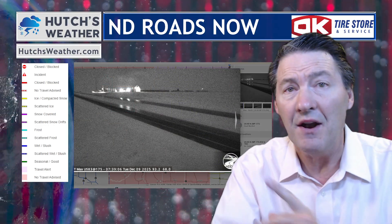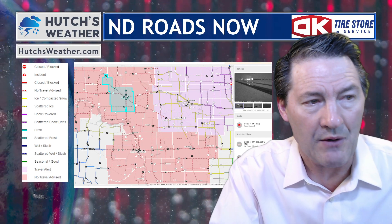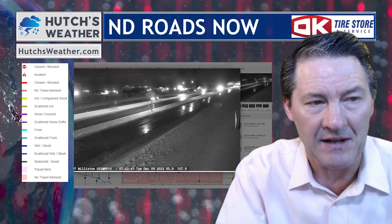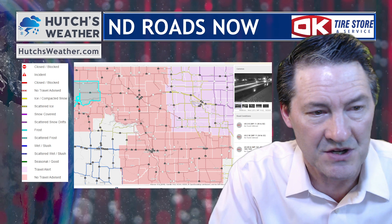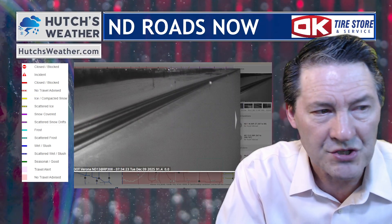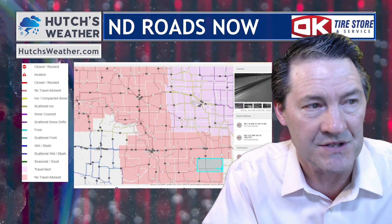Look at how wet the roads are — enough rain to make things really damp. That's the same going down Highway 2 and out toward the Williston zone, where we have very icy conditions — a solid sheet of ice in the Williston zone. Southeast North Dakota, out near the LaMoure County region and Verona, showing snow and ice on the roads at this time.